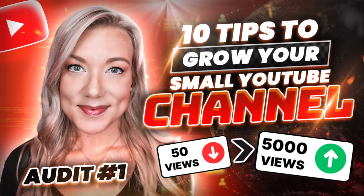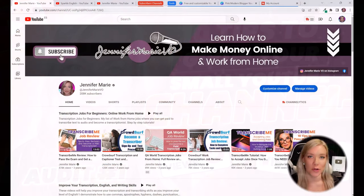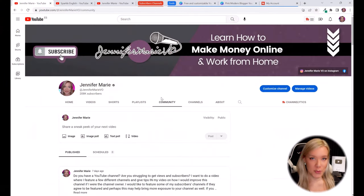Hey guys, welcome back to my channel, Jennifer Marie, where I teach you different ways to make money online and also how to become a work from home freelancer. I've also been doing a lot of videos recently about how to become a YouTuber and make money online as a YouTuber.